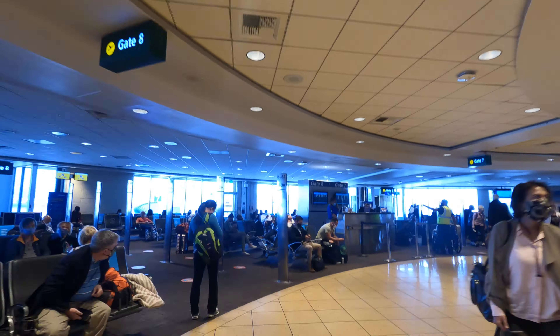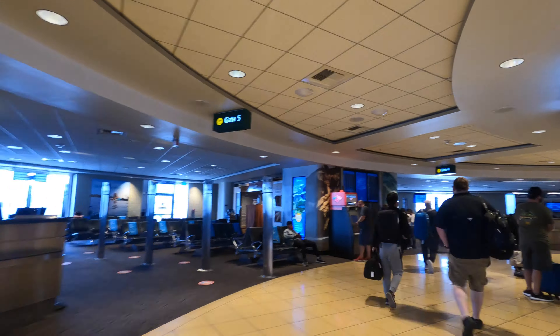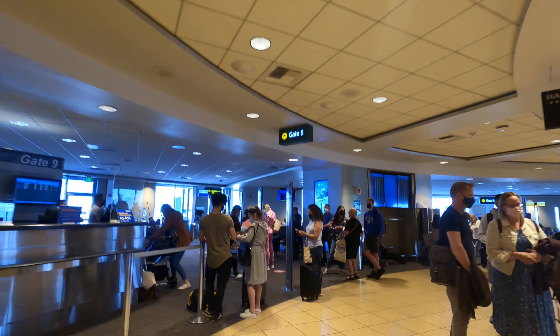Southwest Airlines has its own departure and arrival concourse here at Terminal 1, and my flight to San Francisco today was leaving out of gate 10.